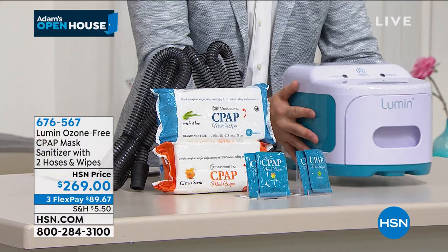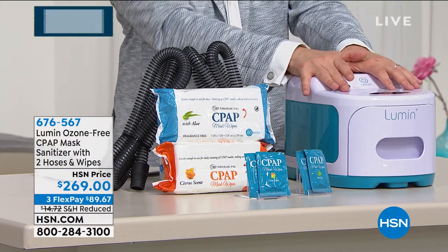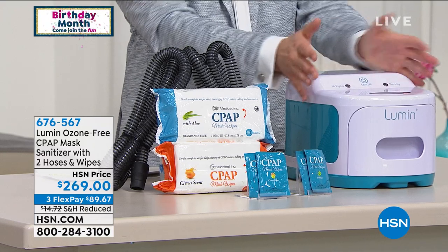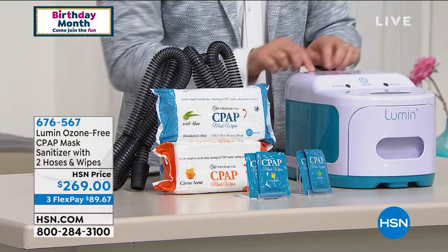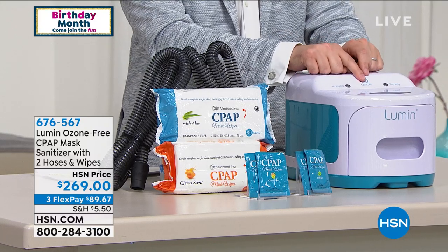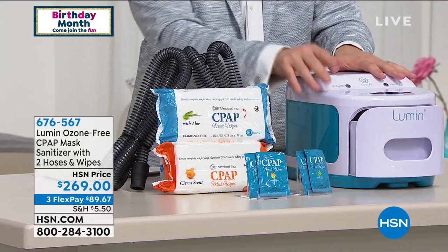Most people, as we talk to them, say: I want to get the very best that money can buy. If I'm going to buy a product like this, I'm only going to buy it one time, so give me the good stuff. And that's what this is. You plug it in, you've got one button — five minutes later, whatever you've put inside here will be sanitized.